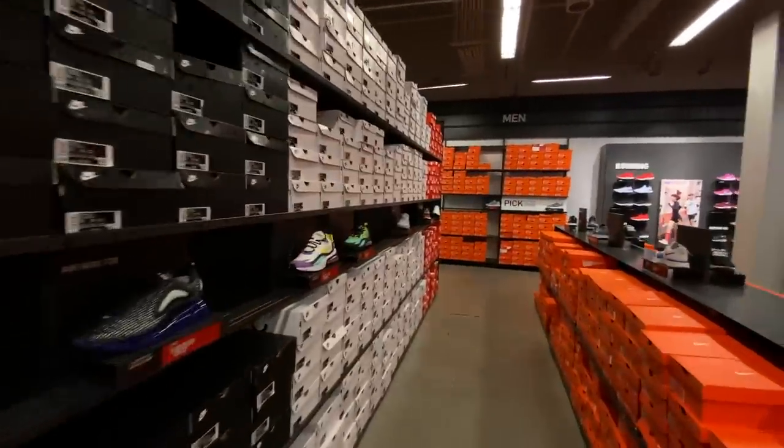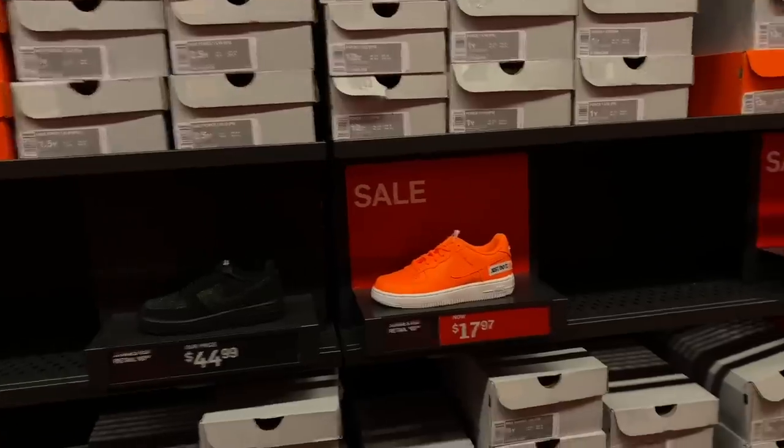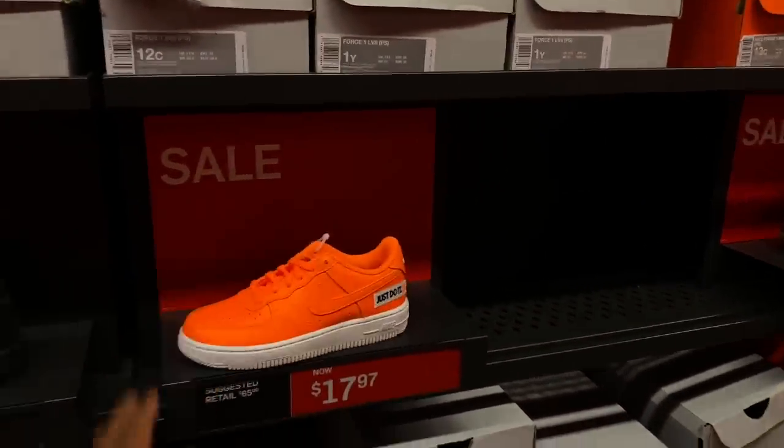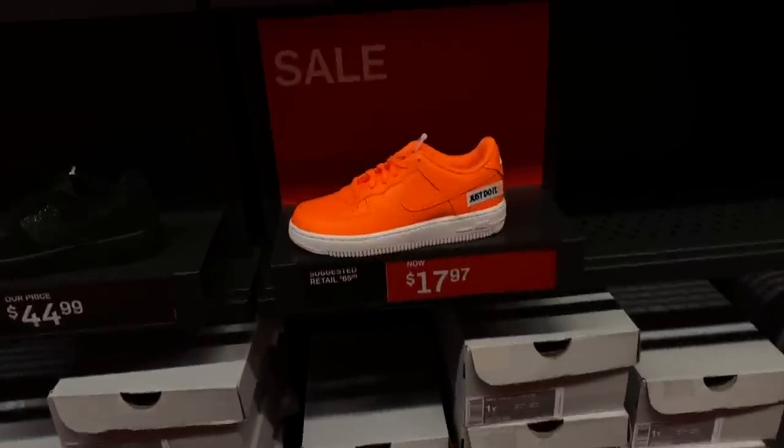We'll see what we can find in the women's and kids sections. For kids, this is not a bad deal — $17.97, multiple sizes: one wide, 13C. I recommend this for a pickup.